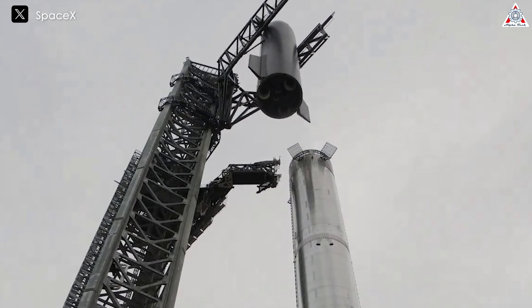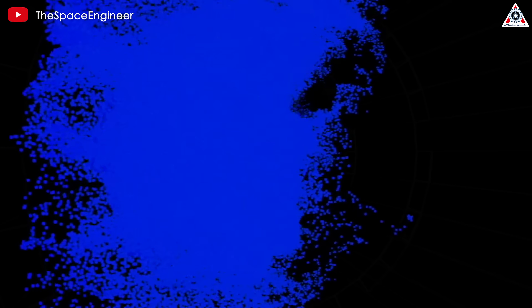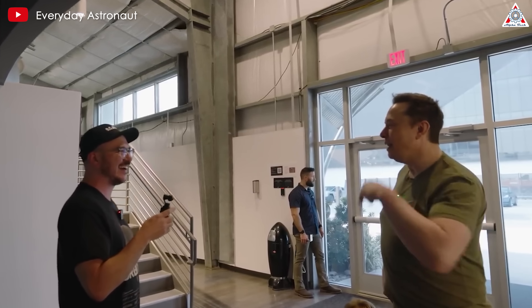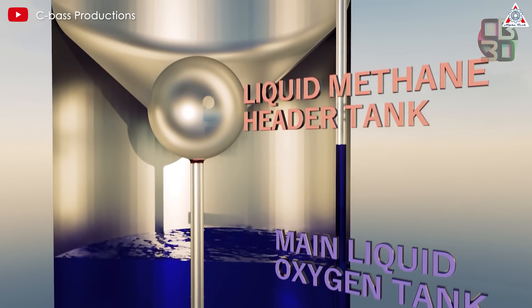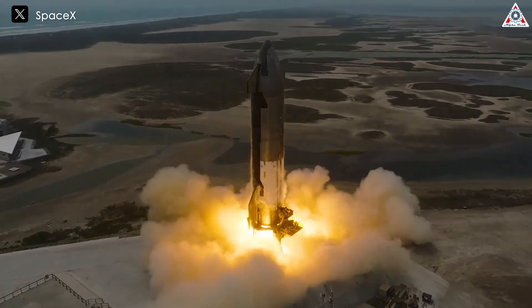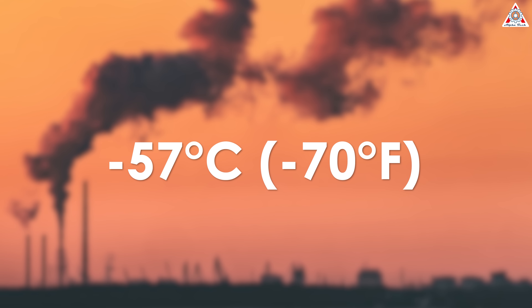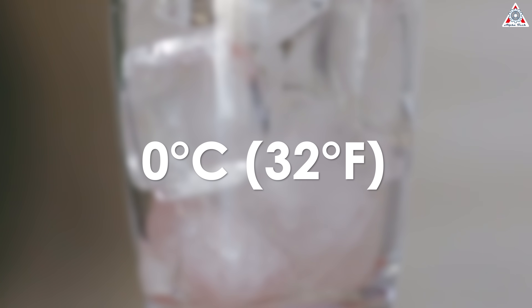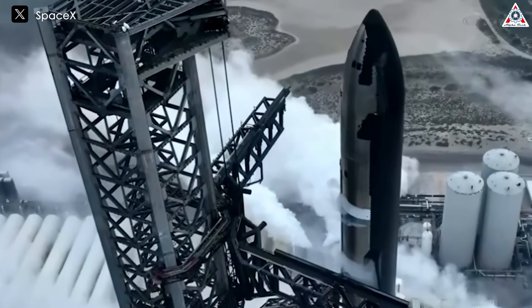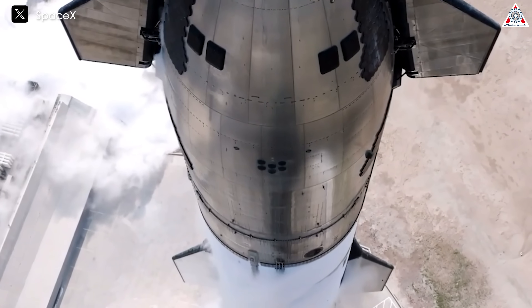In SpaceX's update on Flight 3's problems, they stated that the booster's filter was blocked in the liquid oxygen tank, preventing fuel from reaching the engine. Elon Musk explained that ice caused the blockage. Starship's fuel includes liquid oxygen and liquid methane. When the fuels burn, they produce water and carbon dioxide. The freezing point of carbon dioxide is quite high, around minus 57 degrees Celsius, and water freezes at 0 degrees Celsius. In the extremely low-temperature environment of liquid fuel, these substances easily freeze, causing blockages in the pipes.